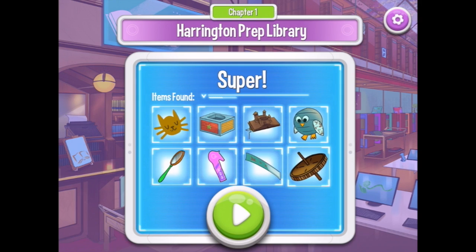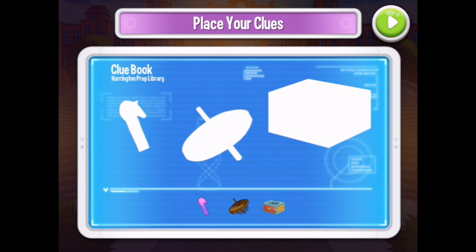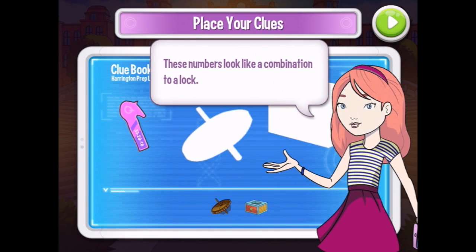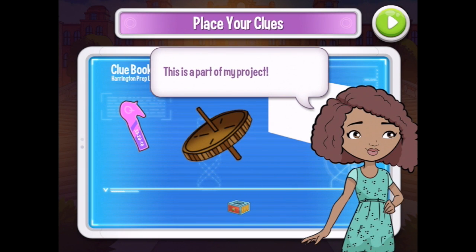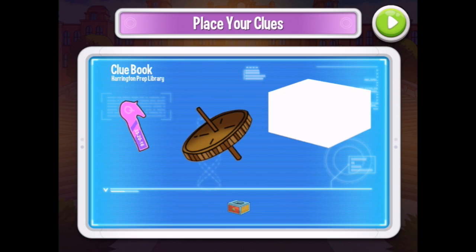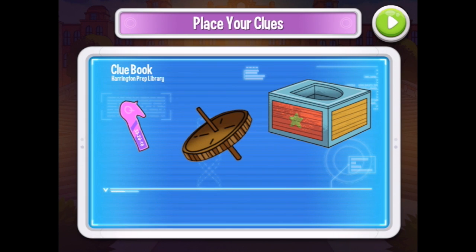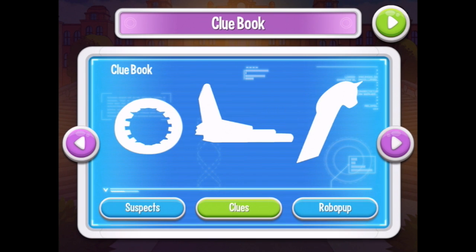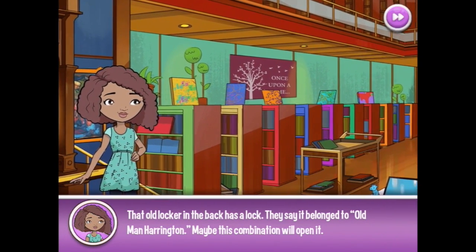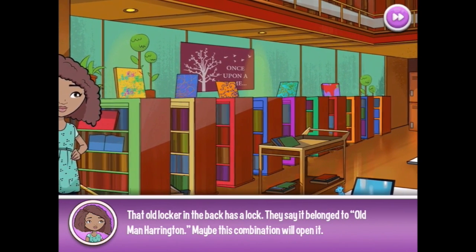Let's find out what they are. Let's review the clues we've found. These numbers look like a combination to a lock — that's tricky. And this is a part of my project. Well, that's not good if your project's been broken apart. Another part from the Gustav project. Wood part, block part. Some more clues — we're not up to that yet. That old locker in the back has a lock. They say it belonged to Old Man Harrington. Maybe this combination will open it.